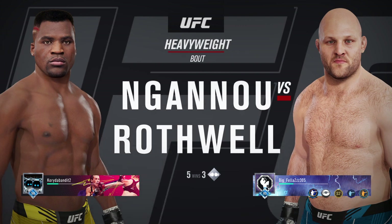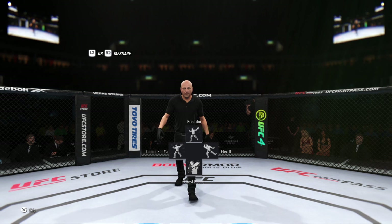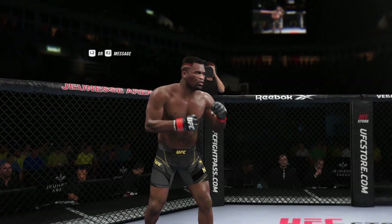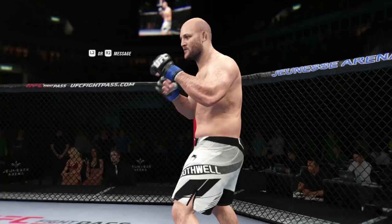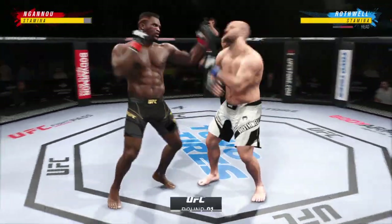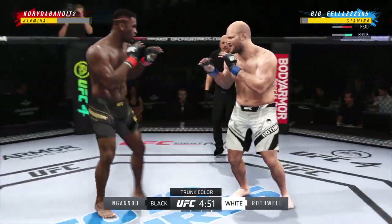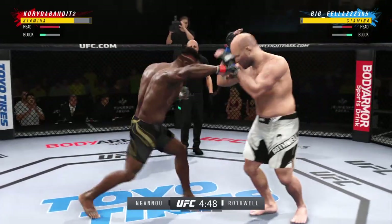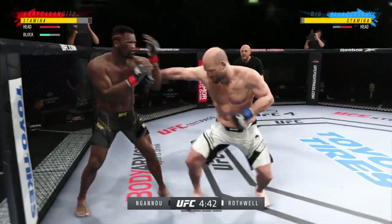It is a heavyweight collision between Francis Ngannou and Ben Rothwell. The tension is palpable as this fight gets underway. You can see how this matchup plays out — a definite striker on one side against another guy who can really do well. In those situations, normally the more well-rounded guy will find success. He has a reach advantage and made good use of it there with that punch.